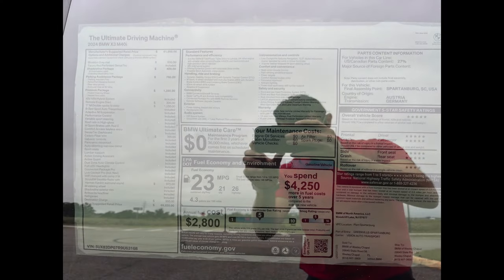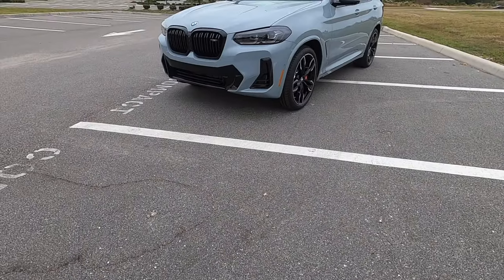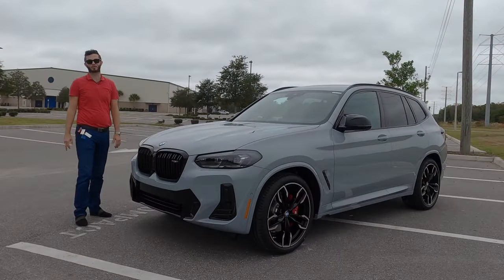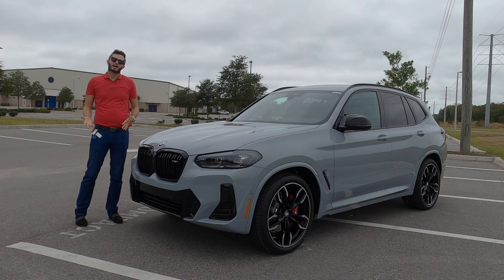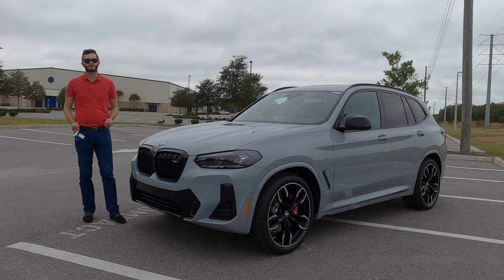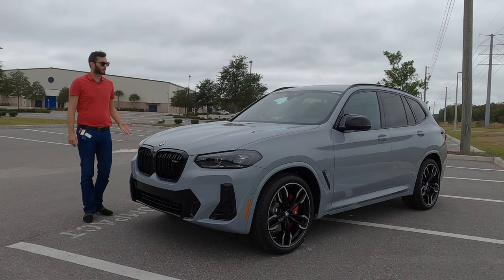Here is a 2024 BMW X3 M40i in Brooklyn Gray Metallic over Takara Red interior. This has over 100 horsepower more than the standard X3. When you're thinking should I option this over that, the price does increase over $10,000. And then optioning up to the M will get up to 503 horsepower when you add the competition package.